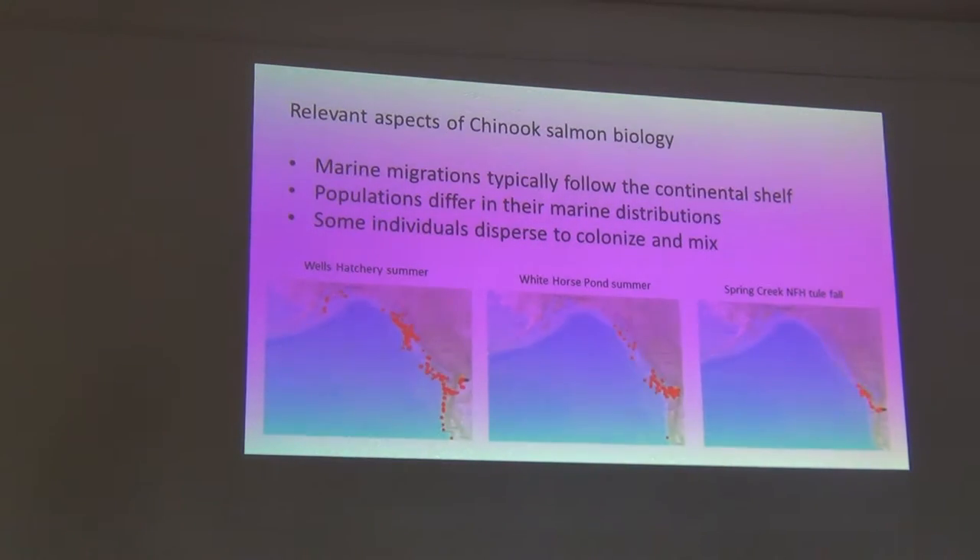The marine migrations of these populations generally follow the continental shelf as they come out — some end up going south, but a lot go north. In summer you can see them distributed up and down the coast, but the bulk of the encounters are up in the Gulf of Alaska, southeast Alaska, and British Columbia. For example, White Horse Pond fish from the Stillaguamish drainage show a lot of encounters in Puget Sound, off the west coast of Vancouver Island, and a few in southeast Alaska. The Spring Creek Hatchery Tule Fall Chinook encounters are mostly off the west coast of Vancouver Island or off the Washington coast. There's diversity in where these fish go in the ocean.